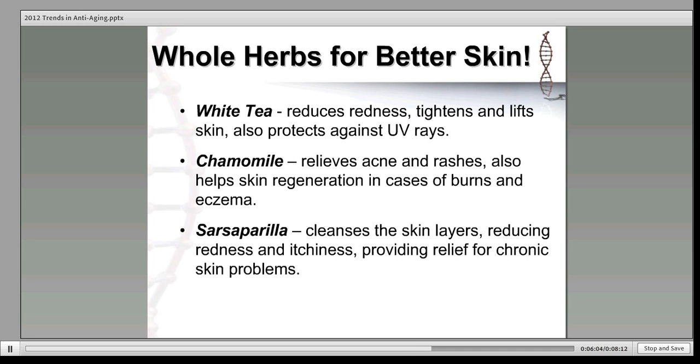You can use herb teas like white tea, chamomile, and sarsaparilla for an anti-aging redness wash, or you can apply them topically at the first sign of a breakout. Simply soak cotton balls in lukewarm tea and apply to your problem skin areas. White tea helps promote clear, smooth skin, and as an antioxidant, it reduces redness and protects the skin against harmful UV rays. I find white tea also helps lift and tighten the skin. Chamomile relieves acne and rashes — it often works on sensitive skin when nothing else does. Sarsaparilla actually cleanses the skin layers, providing relief for chronic scaly skin problems like eczema and psoriasis.